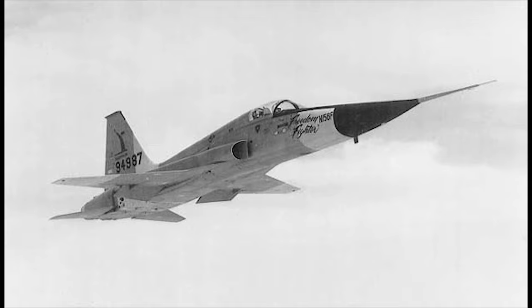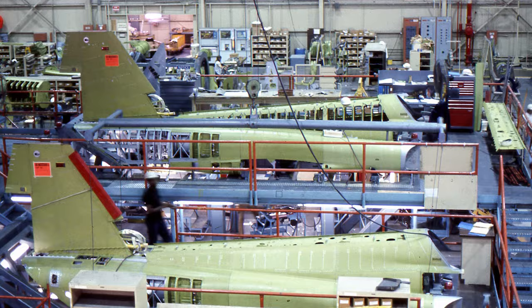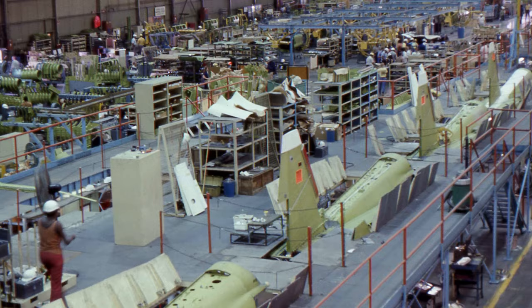It looked as if the already-proven N-156 F would fade into history as another hopeful design never adopted. However, in 1962 the requirement for a low-cost export fighter was revived. Tensions were mounting in Southeast Asia, and after winning the F-X competition, the N-156 F was designated the F-5A. Production began that year, and over 620 F-5As were built, along with 200 F-5Bs, which were two-seater trainer versions. Spain built an additional 70 F-5s, while Canada built 240 Generation 1 F-5s, both under license. All told, over 800 F-5As and Bs were built.